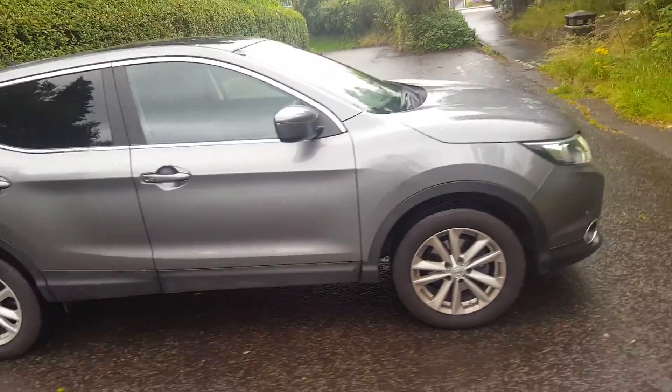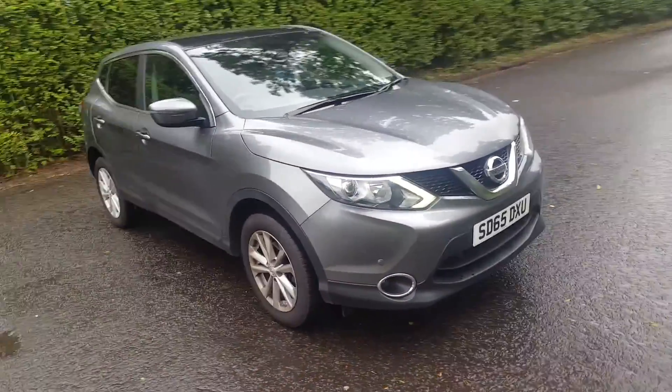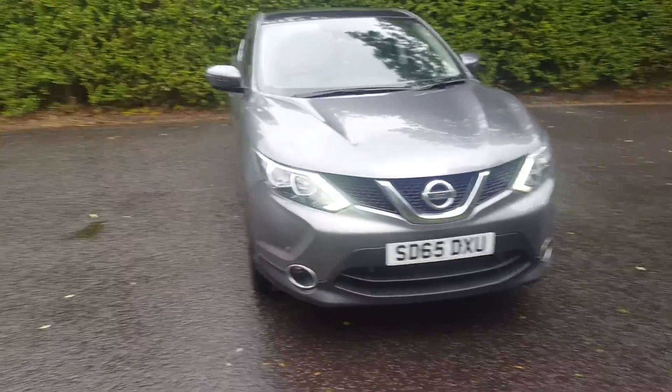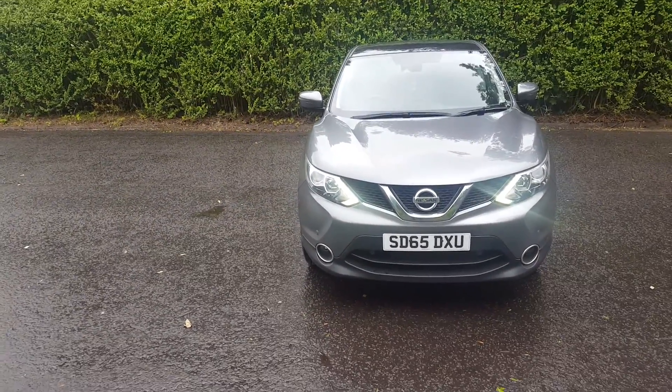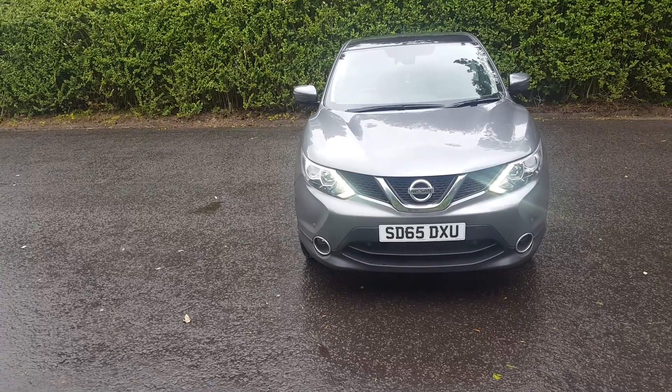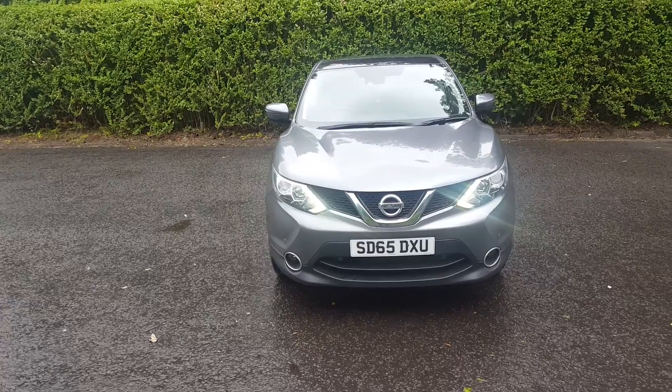Should you wish further details on this vehicle or indeed to arrange a test drive, please contact us on Stirling 01786 476 290. Thank you for watching, I'll see you next time.